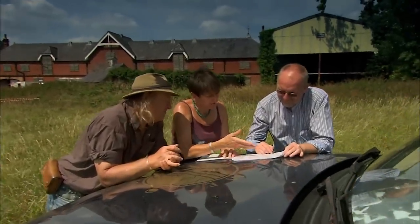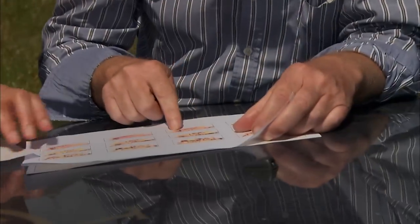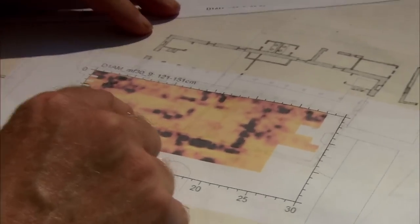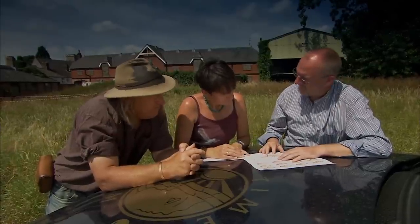Looking at the radar plots, all these lines in the top metre appear to be service pipes of one sort or another. As you go deeper into the ground, though, we're getting one or two linear responses that could be more interesting. This one in particular is on the line of the wall for the stable block, but the right angle we've got in the radar doesn't match the end of the building — it's actually eight metres away. Clearly there's something we don't understand.